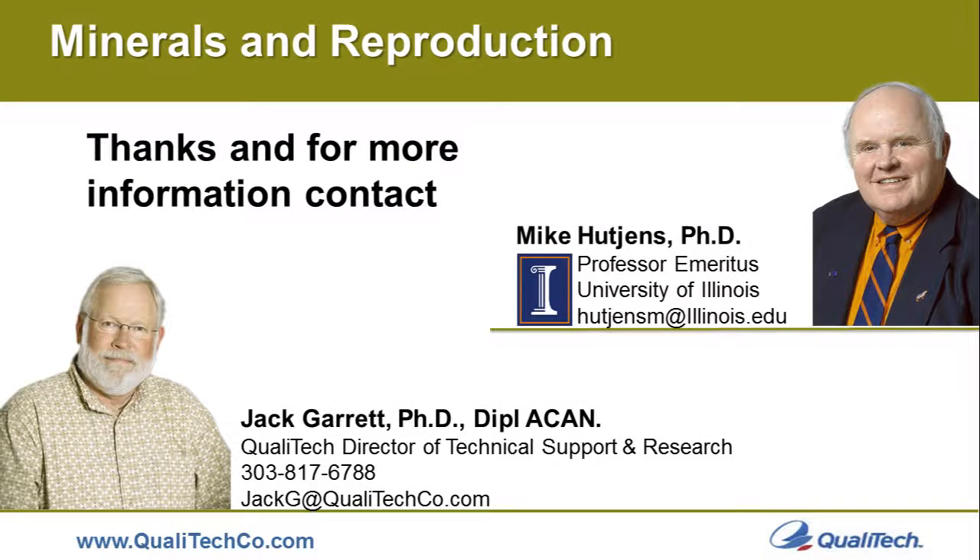I'd like to thank Dr. Hutchins for his participation in this module. If you have any questions for him, please contact him at his email address at the University of Illinois. If you have questions for me, please contact me at my email address, and we'd be happy to discuss this topic further. Thank you for listening, and have a good day.